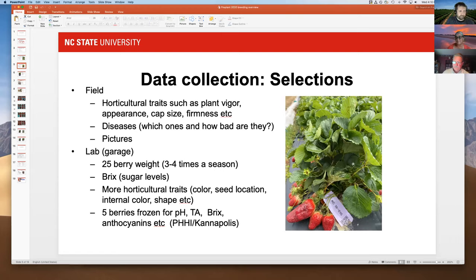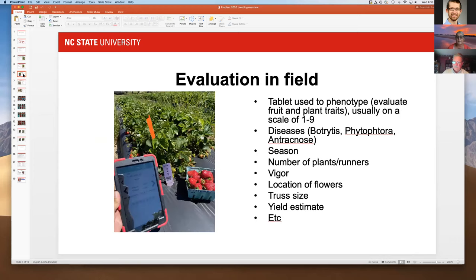We saved berries and sent them to Kannapolis, where Penny Perkins-Veazie will do more chemistry on them across the different selections — about 29 of them. We also do a lot of field evaluations with a tablet, looking at vigor, flower location, truss site, and yield estimates. After a couple of years you really get to know a plant well.